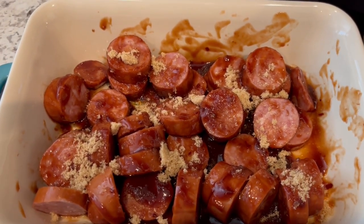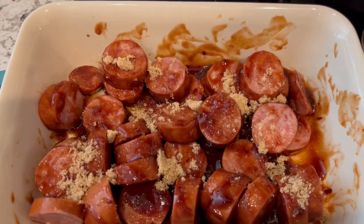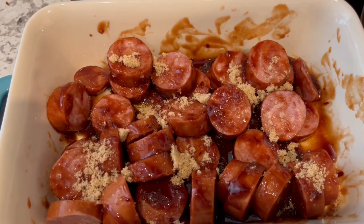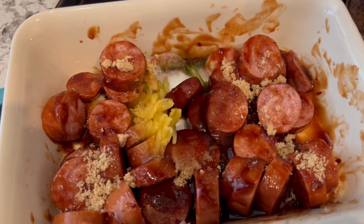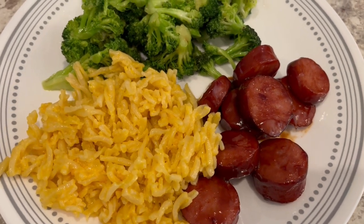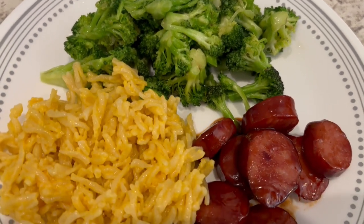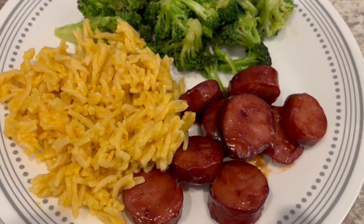I'm going to pop this in the oven at 350 until it starts to get caramelized and all bubbly — about 20 to 25 minutes. I also sautéed some broccoli and made this box of Spirals macaroni and cheese. I ended up baking the sausage for about half an hour. Quick and easy dinner tonight.